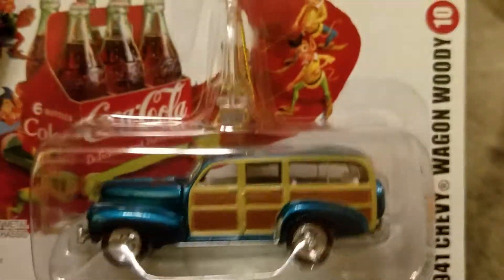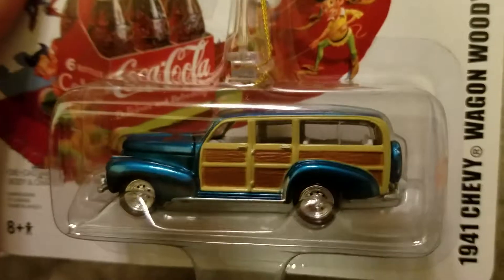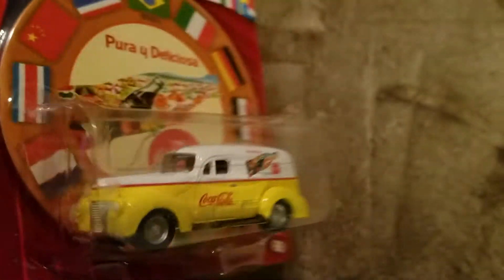'41 Chevy Woody Wagon — and it's blue, why wouldn't I? It's a Chevy instead of a Ford — even cooler. Here, '44 Ballance Stand delivery.